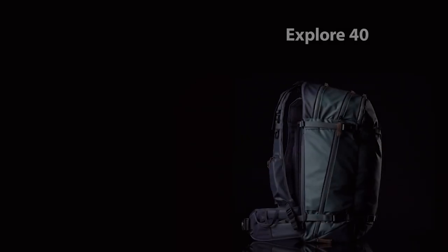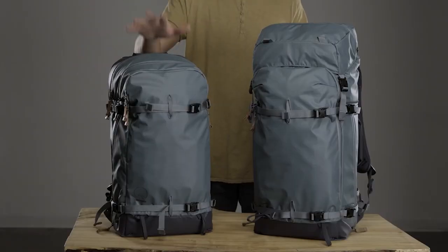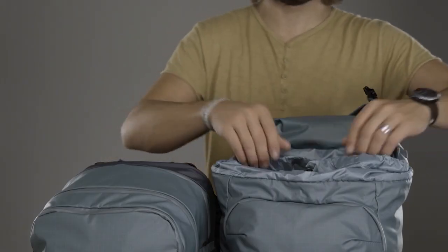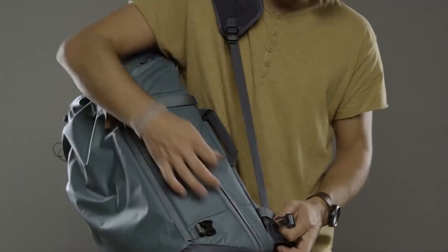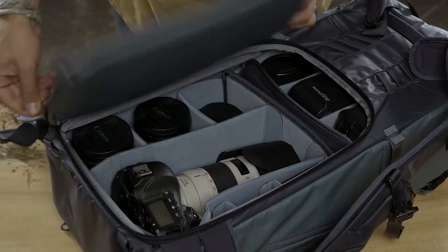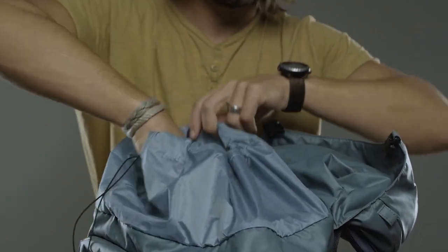The Shimoda Explore 40 and 60 liter adventure camera bags are designed for today's adventure photographer. The 40 liter is for fast action, while the 60 is our dedicated workhorse. The 60 liter has expandable volume, a larger front pocket, and more supportive harness. Both backpacks feature side panel access, rear panel access, and our 60 liter also has top loading camera access.